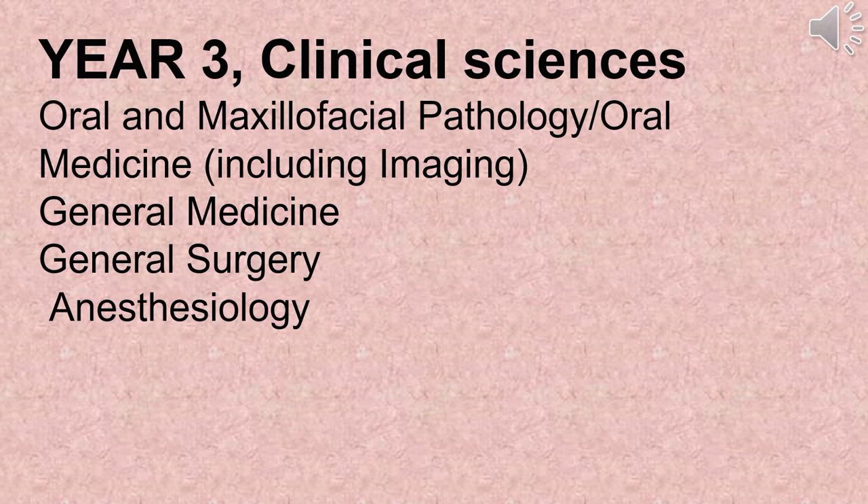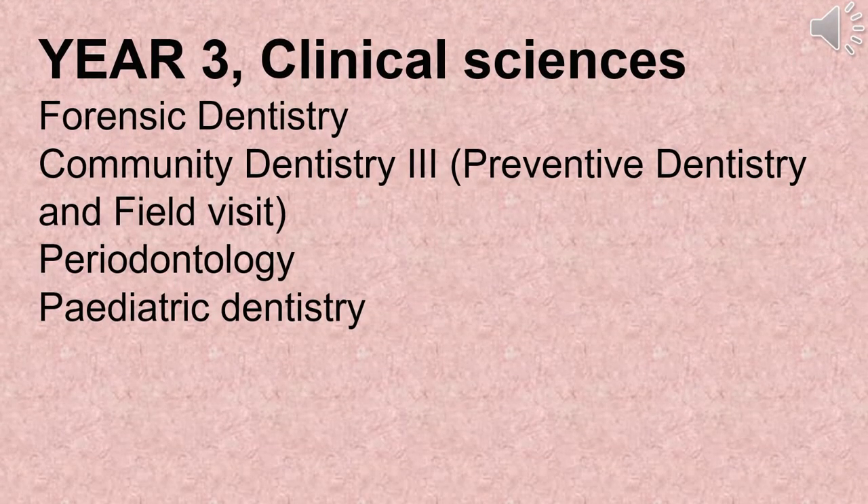After completion of basic sciences you will be promoted to clinical sciences. The following subjects will be covered in the third year: oral and maxillofacial pathology/oral medicine including imaging, general medicine, general surgery, anesthesiology, forensic dentistry, community dentistry, preventive dentistry and field visit, periodontology, and pediatric dentistry.